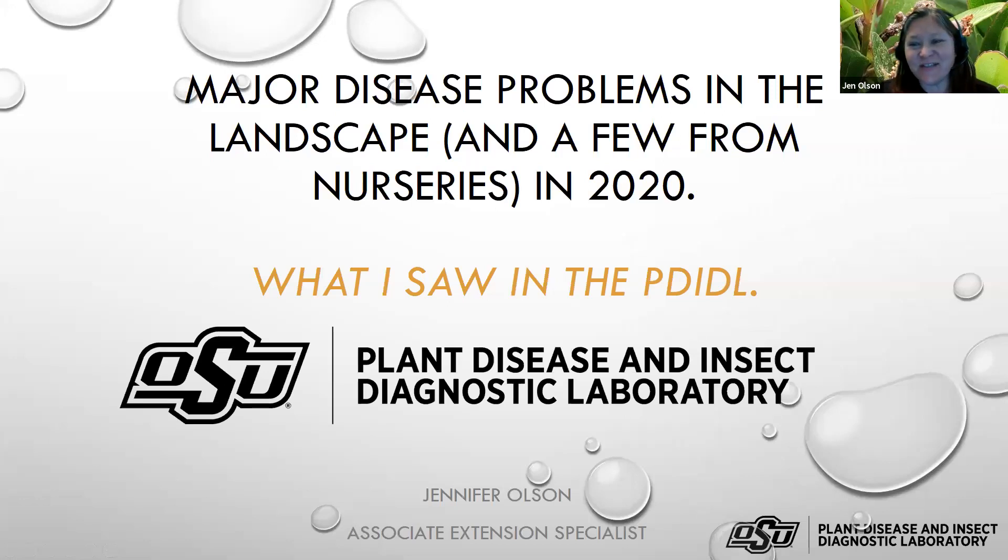I'll warn you — if you hear any crazy things in the background, we're getting some renovation work done, so if it sounds like something's being destroyed, it probably is. I'm using a headset so hopefully you won't hear it. I tried to put this together so there would be a little bit of something for all audiences — nursery, landscape, retail, and even master gardeners. I'm the director of the Plant Disease and Insect Diagnostic Lab, what we call the 'padiddle.' I looked back at what we've had coming in over the past year and in some cases what that means for the winter and next year.